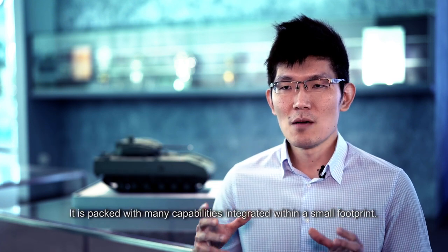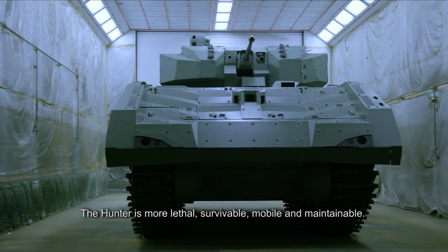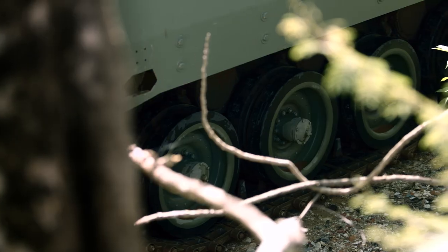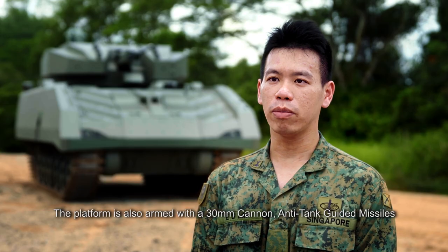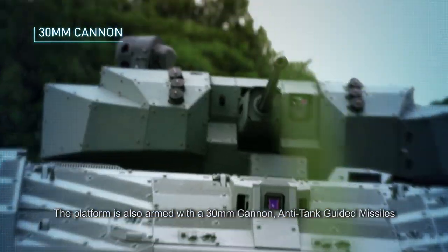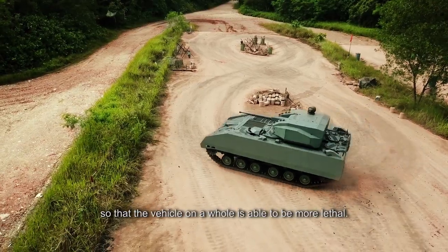It is packed with many capabilities integrated within a small footprint. The Hunter is more lethal, survivable, mobile and maintainable. The platform is also armed with a 30mm cannon and anti-tank guided missiles, so that the vehicle on the whole is able to be more lethal.